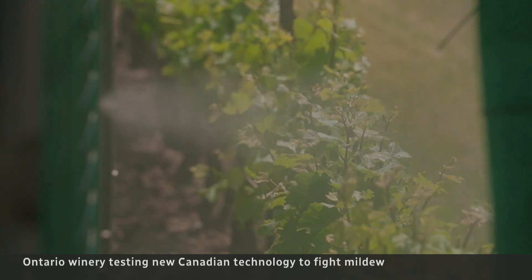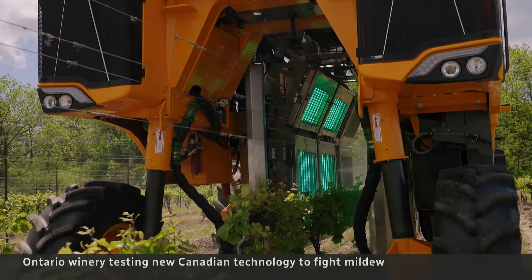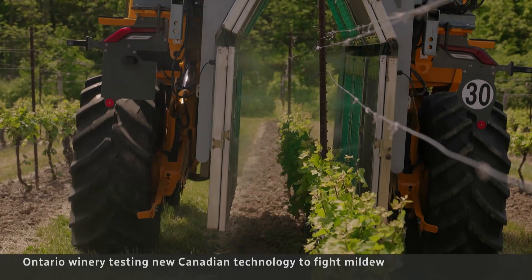Back in Ontario, this system needs more testing but the hope is to commercialize and share. I've got a lot of colleague grape growers around North America and wineries — we're inviting them to come out and see it. A chance to see the art and science of winemaking take a sustainable step forward.